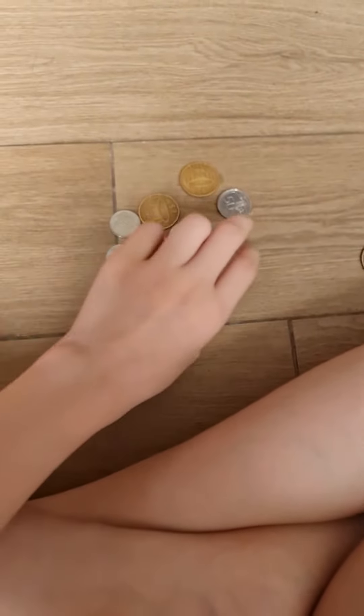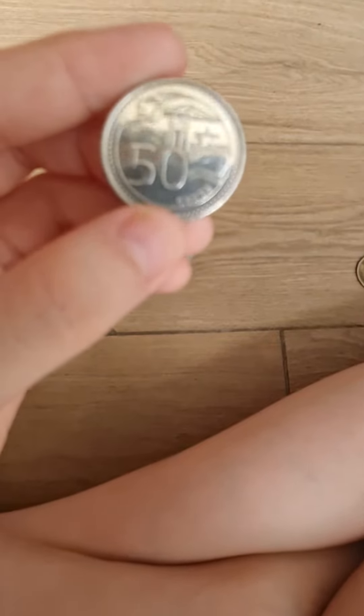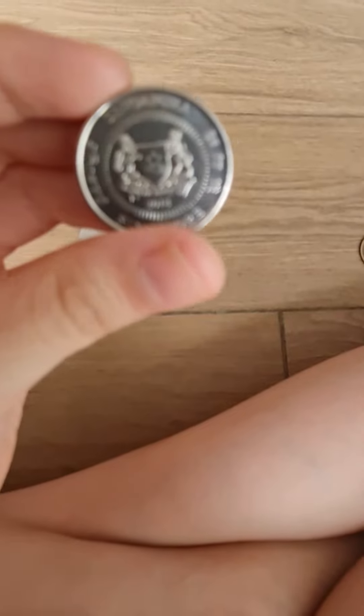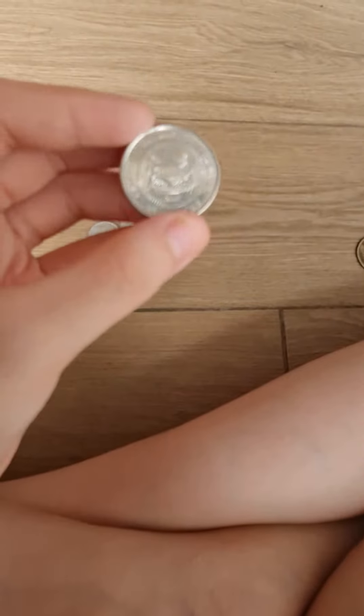So next up, I have a Singapore coin right over here. Wow, it's so shiny — so, so shiny. As you can see here, it says 50 cents. I'll show you the back. I'm sorry if it's too blurry because I can't really adjust my camera to make it clear.